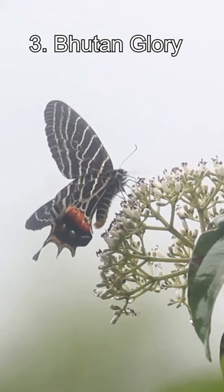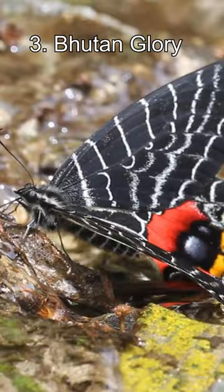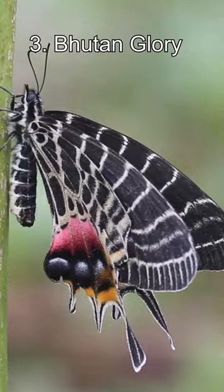Number 3: the Bataan Glory. This strange-looking butterfly is also a type of swallowtail. Its striking colours and rounded forewings are impressive, and its hind wings almost look like a spider.